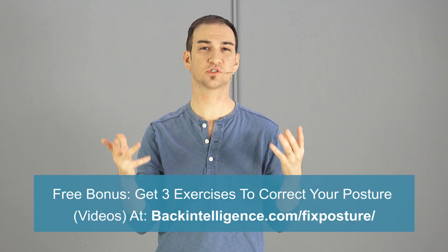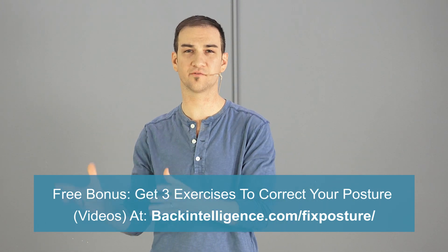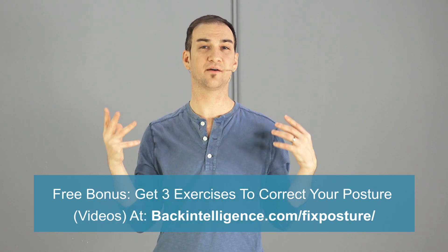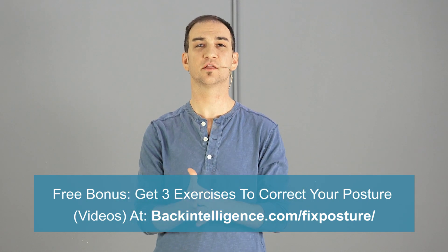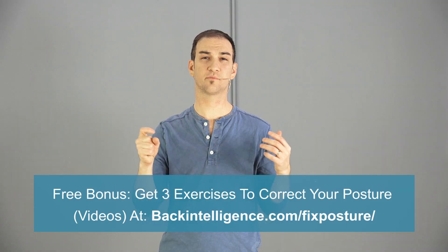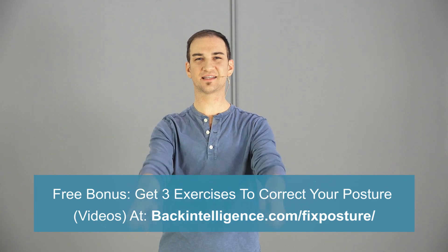That's it for today. I hope you enjoyed this video. If you did, please like it and share it with a friend, and be sure to subscribe to this YouTube channel to get more videos like this. All of this neck pain and tightness is usually caused by poor posture, so we'd love to send you three exercises to start correcting your posture. These are step-by-step videos done by Dr. Oliver, who's a chiropractor. There's going to be a link to get them somewhere in the video or in the description below. Thank you for joining me today — see you next time.